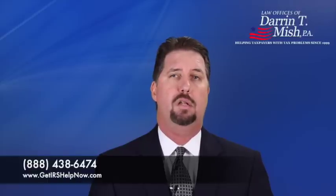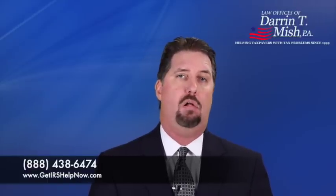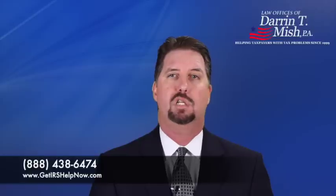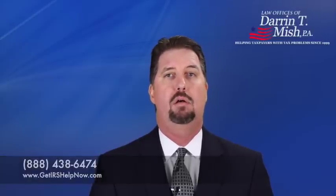If you have questions about installment agreements or really anything having to do with IRS problems, please call us at 888-438-6474 or visit our website at GetIRSHelpNow.com.